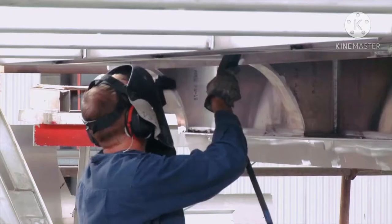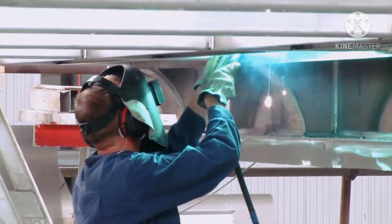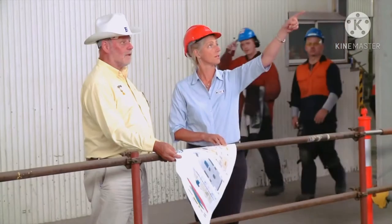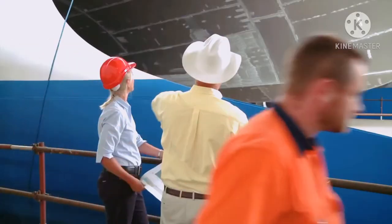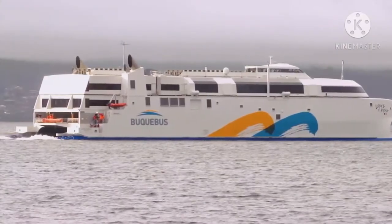For INCAT's workforce — designers, engineers and fabricators — this is a revolutionary ship. And for Robert Clifford, INCAT's founder and chairman, a man who has led the INCAT team for four decades, the ship rewrites the rulebook.